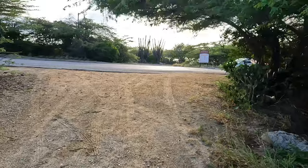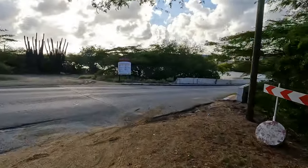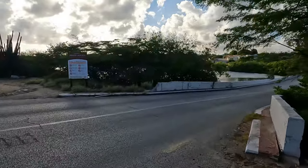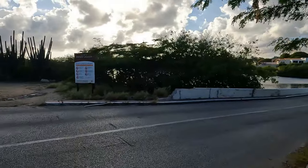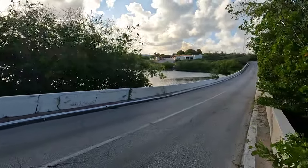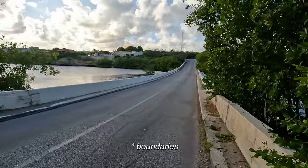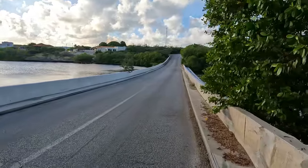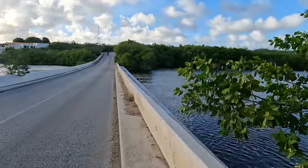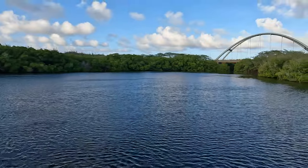This is the old road that was used to go to San Nicolas — or if you live in San Nicolas, to get to Oranjestad. This area is part of — I don't know the exact boundary lines — but part of it is protected by the Aruba National Park.